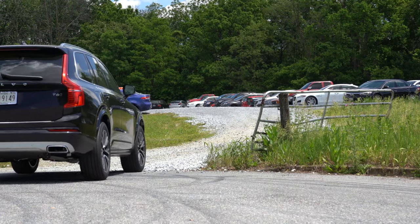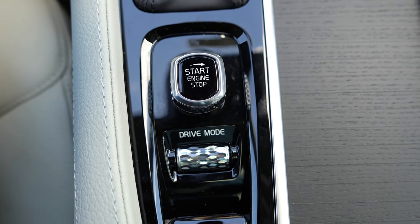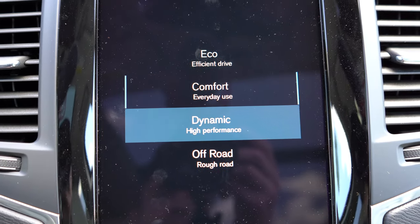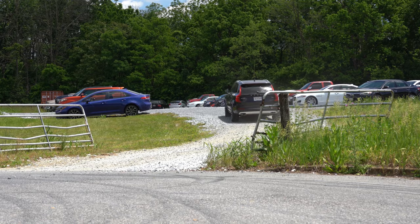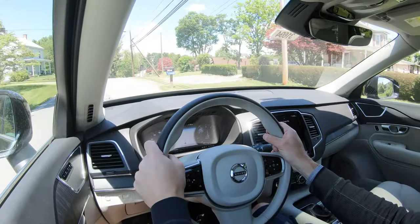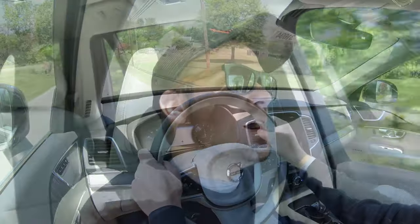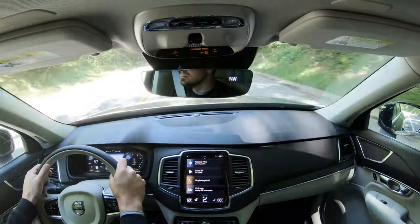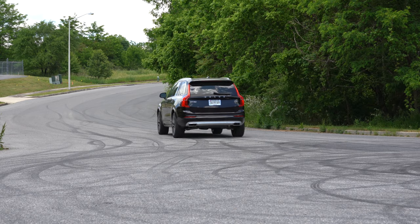Before we do the acceleration run, there are drive modes to mention. That drive mode scroll button is located just behind the engine start switch. The available modes are Comfort, Eco, Dynamic, Off-Road, and Individual, adjusting things like shift points, throttle response, steering sensitivity, and — surprisingly — braking response as well, which is something you don't usually see adjusted by drive modes on other manufacturers. Let's put it into Dynamic, and let's find a straightaway and hit the gas to see how quickly we can get the XC90 up to speed.